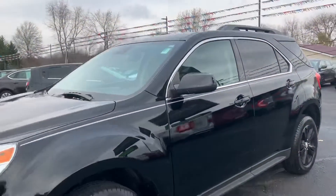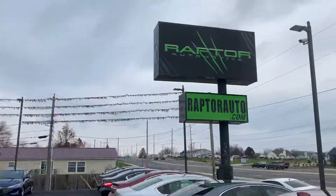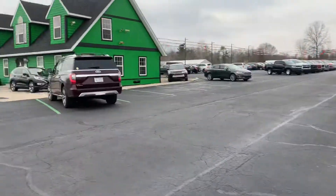Come check it out, see it for yourself — 2014 Chevrolet Equinox LT. For any questions, visit our website at raptorauto.com, or just come see us in the big green building on Lima Road.